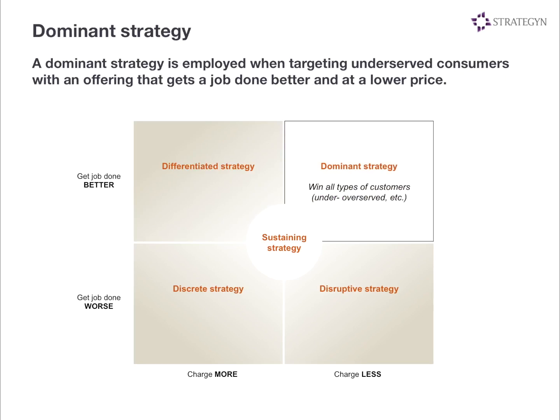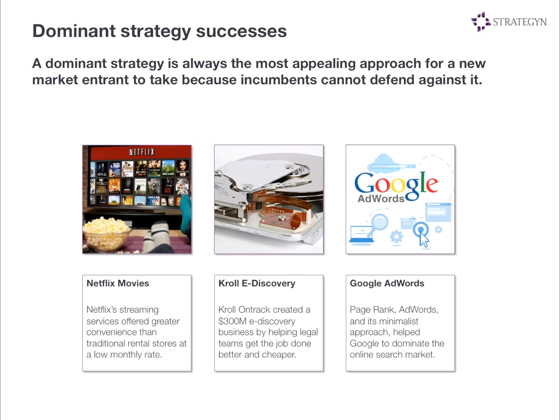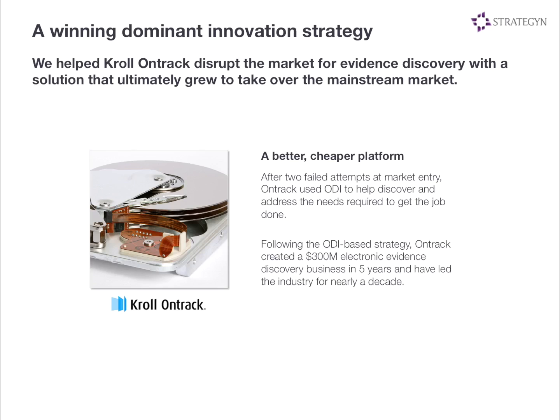Let's talk next about the dominant strategy. If you can come up with a product that gets the job done better and more cheaply, you're going to win everybody — it's just hard to do. Netflix came in and got the job done significantly better at a lower cost to the consumer. Cruel OnTrack in the electronic evidence discovery market got the job done better and cheaper. Google AdWords gets the job done better and cheaper. If you can apply that strategy, you don't have to worry about what kinds of segments exist — you just have to worry that the market exists and pursue it heartily. We actually worked with that team in the early 2000s to help them disrupt that market, helped them discover what the entire job was, and they've been leading that industry for a good long time.